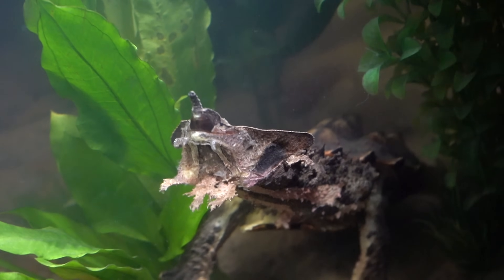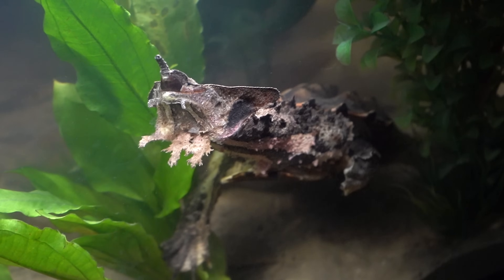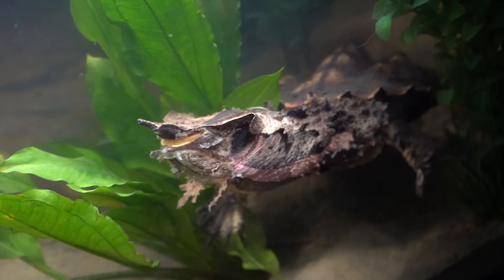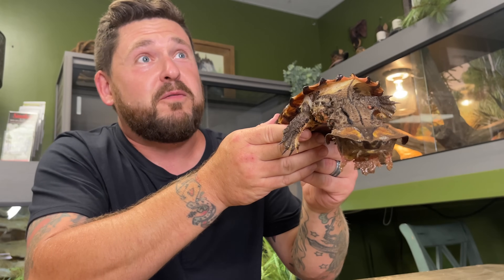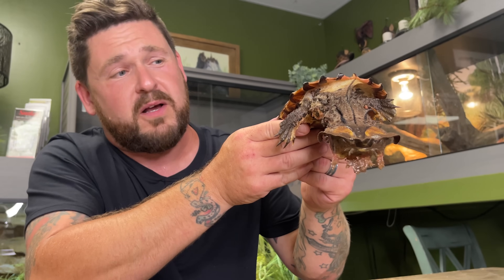Number one is their suction feeding. They actually vacuum the food in using low pressure, and they don't chew, they don't tear it apart, nothing. They wait at the bottom of a marsh, river, or stream, and when an unsuspecting fish comes by, they simply kind of just smile at it and then suck it right in.